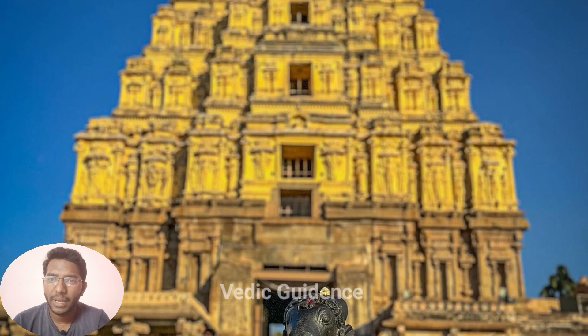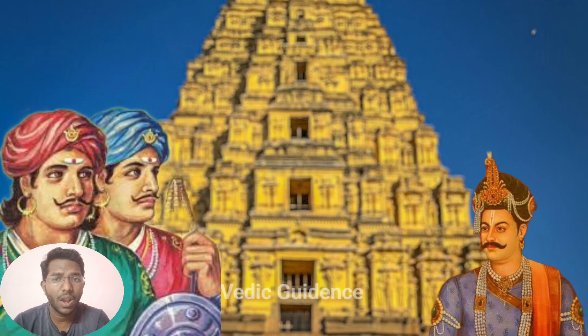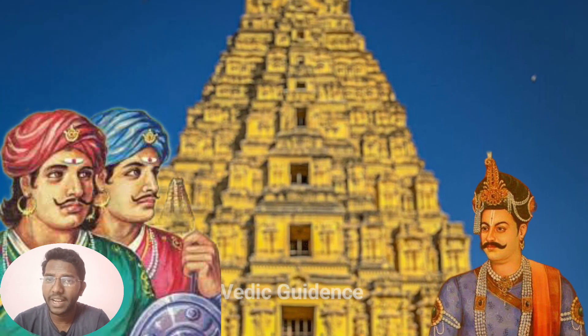It's believable that kings and architects from the Vijayanagara Empire, which ruled this area long ago, had a big hand in creating it.